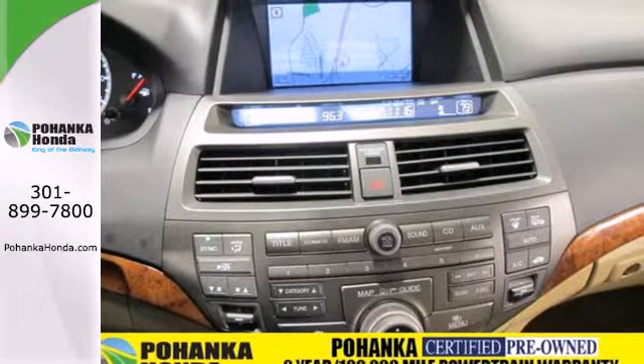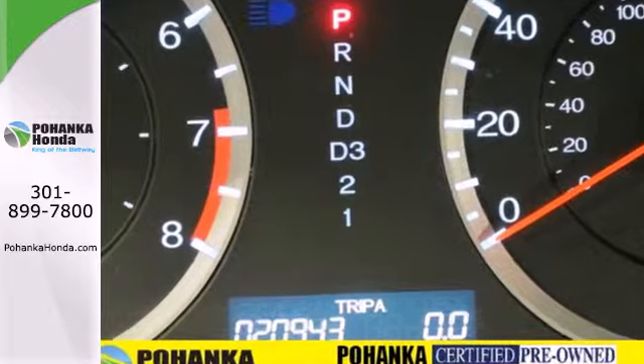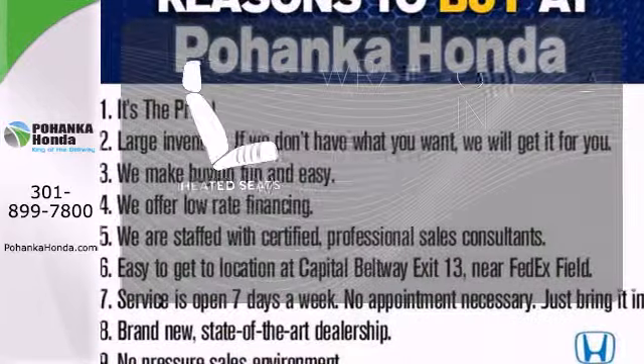It comes with ice-cool air conditioning, variable intermittent wipers, a tire pressure monitor, keyless entry and cruise control. Warm off the chills with the heated seats.